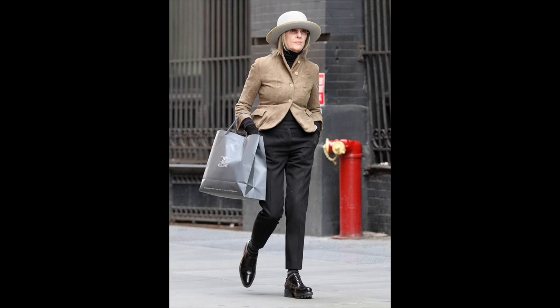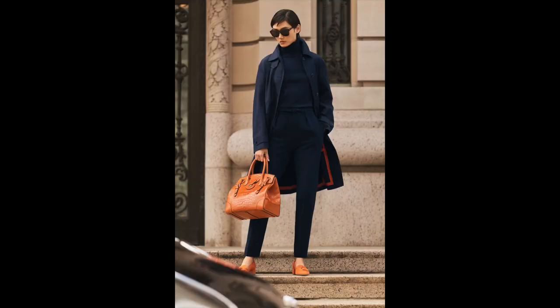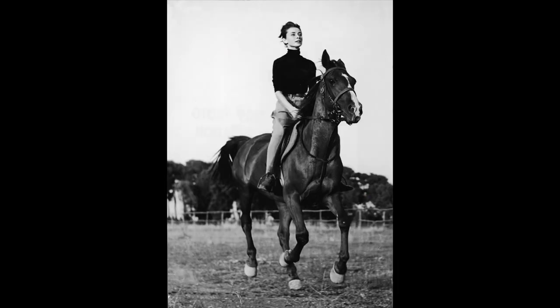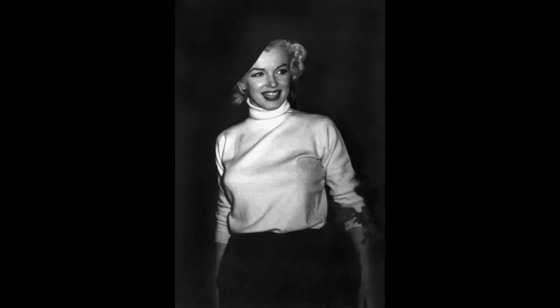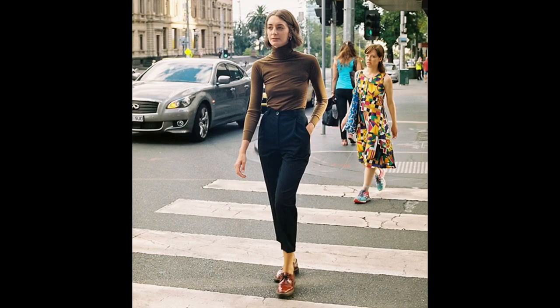One of the reasons why I think turtleneck sweaters are so classic and timeless and such a fashion staple is because we've seen them over the years, over and over — it's almost like a turtleneck sweater represents fashion. And on top of that it's such a classic, very simple, elegant, polished look to pull off, and looks good on every body type.